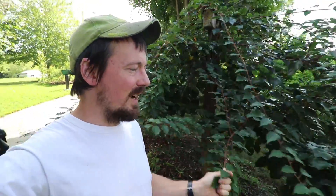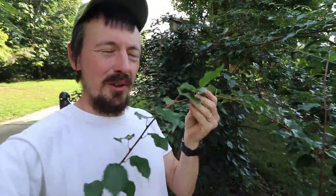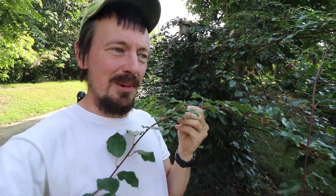These cold hardy kiwi vines are beautiful. I love the foliage on here, but I've never seen any kiwis. I know there's male and female plants — maybe they just planted males, or maybe the females died. I've never seen a single kiwi on those vines.